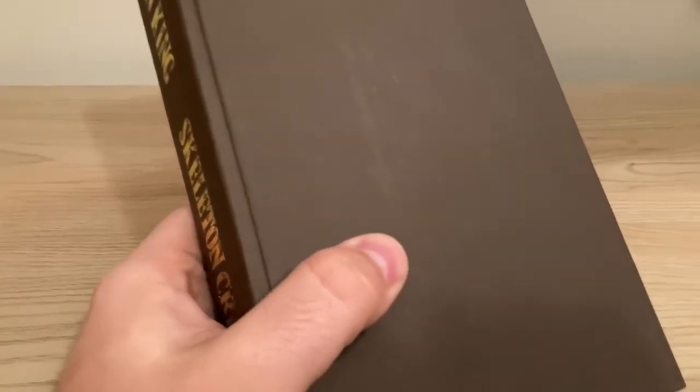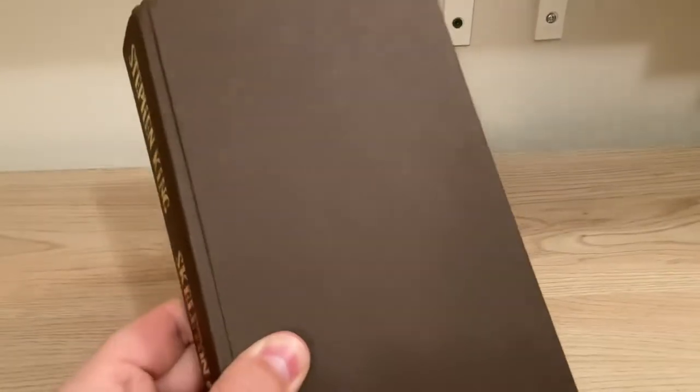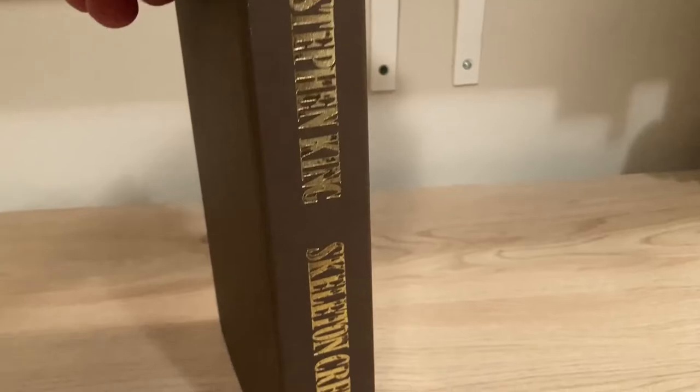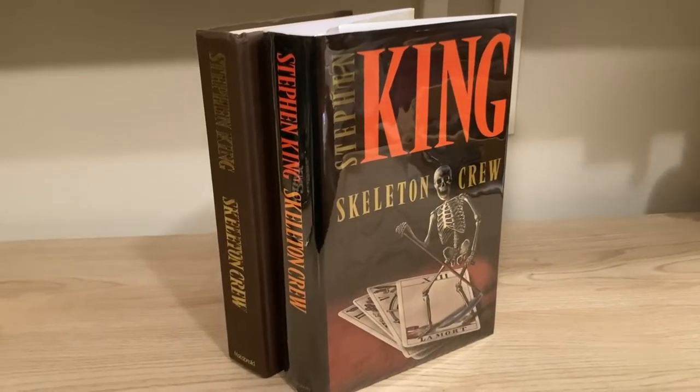Underneath the jacket, this is pretty par for the course for Stephen King's UK editions of this vintage — just a single color all the way around, in this case brown. This very much appears to be paper to me. I've heard this type of material described as cloth — it might be — but it sure feels like paper to me. The lettering on the spine is in gold. My spine has a bit of a skin condition, looking a little patchy. But the jacket looks really sharp, and I'm glad to have it in the collection. There you have it — the UK first edition of Skeleton Crew.